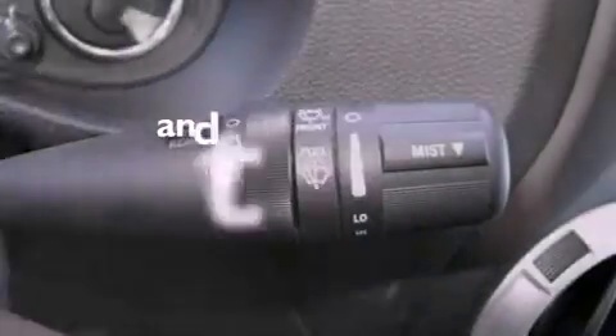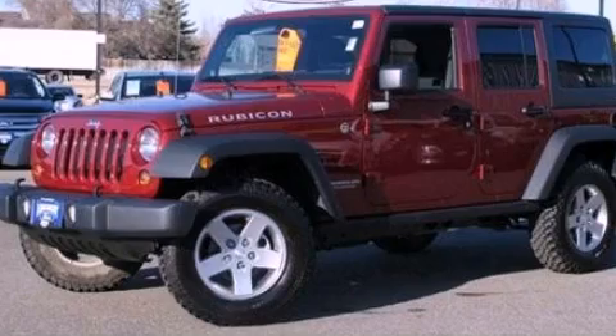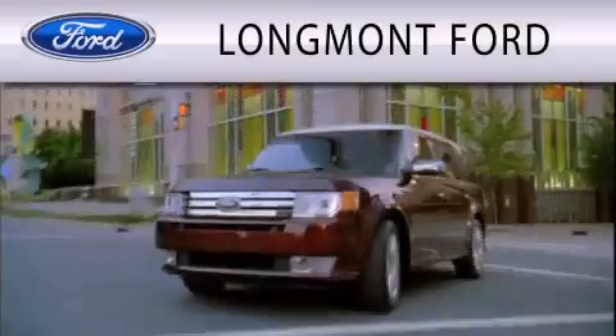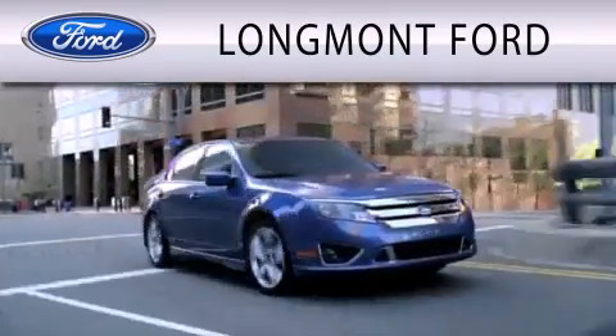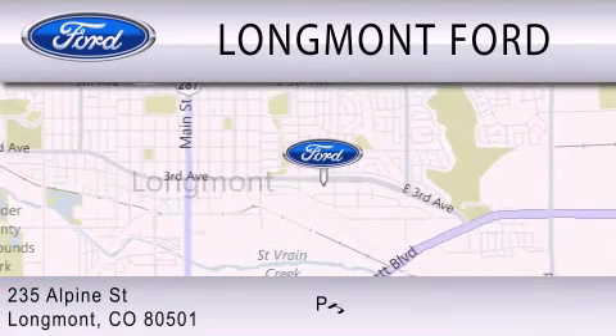This vehicle has fewer than 4,000 miles on the odometer. Contact us today and schedule your opportunity to see this vehicle in person. Longmont Ford is dedicated to doing everything possible to ensure that the experience you have selecting your next vehicle is as pleasant as possible. We're located at 235 Alpine Street in Longmont.